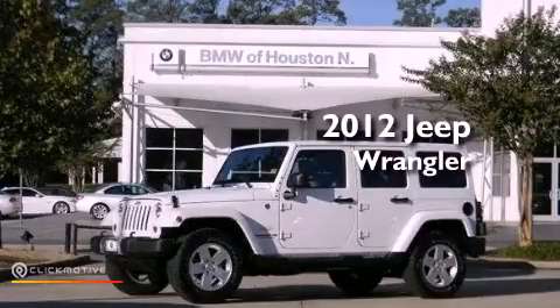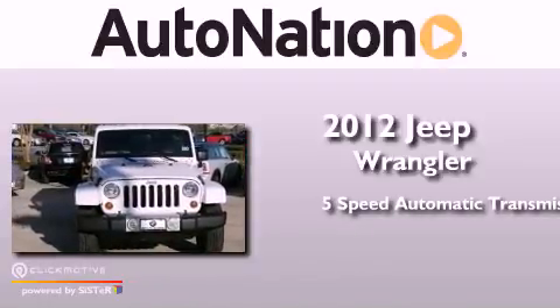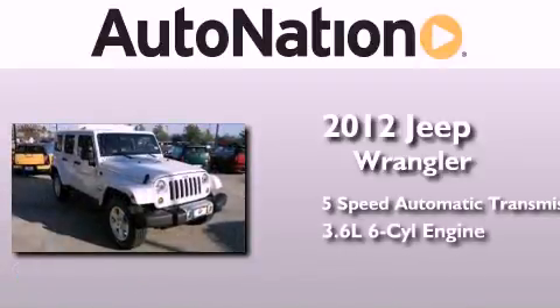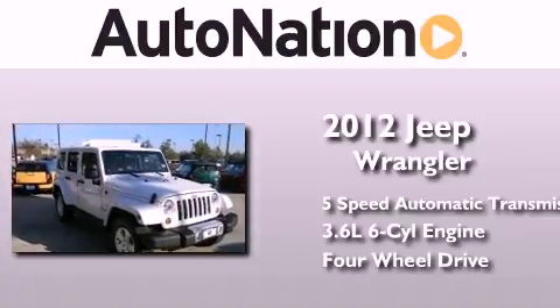This is a 2012 Jeep Wrangler Sahara. This SUV has a 5-speed automatic transmission, a 3.6-liter V6, and the added safety and control of four-wheel drive.